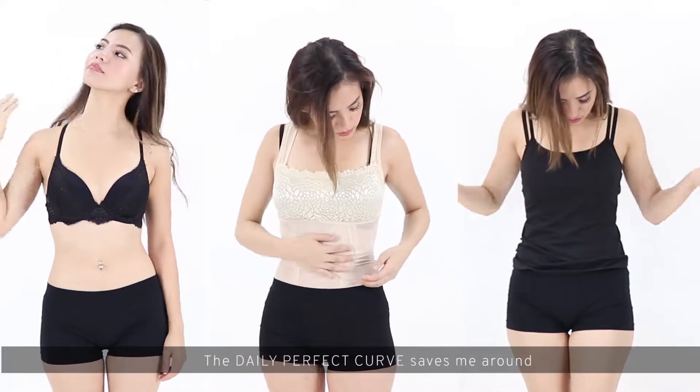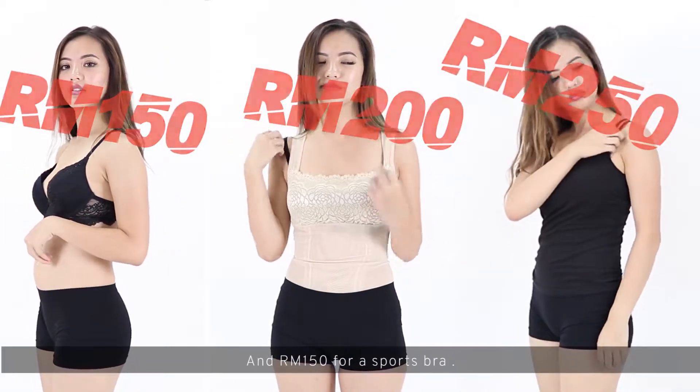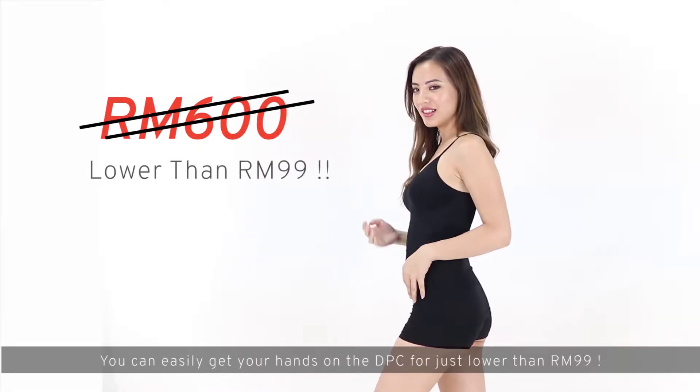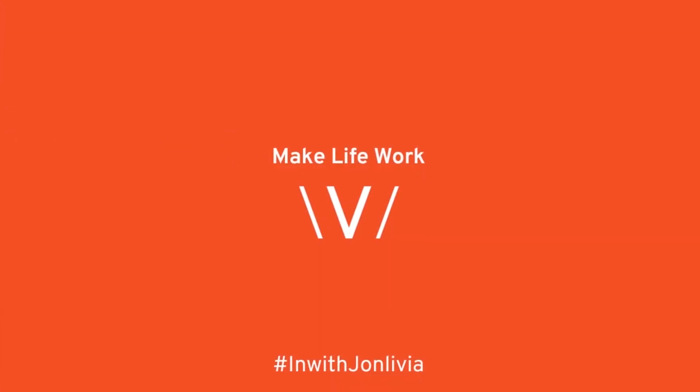The Daily Perfect Curve saves me around 250 for a common shaper, 200 for a capsule, and 150 for a sports bra — that's a total of 600 ringgits saved! The best part is, you can easily get your hands on the DPC for just lower than 99.